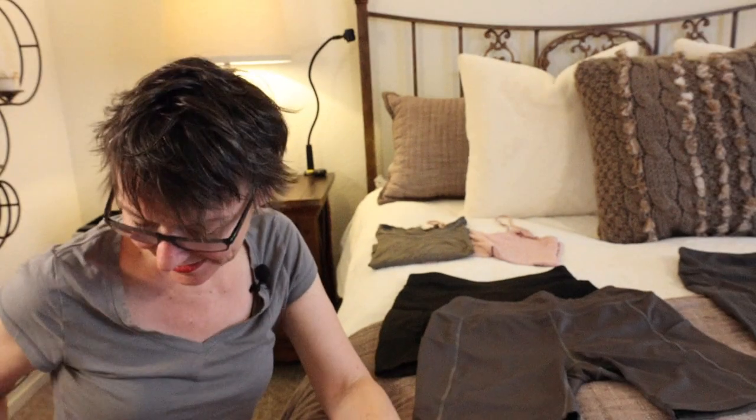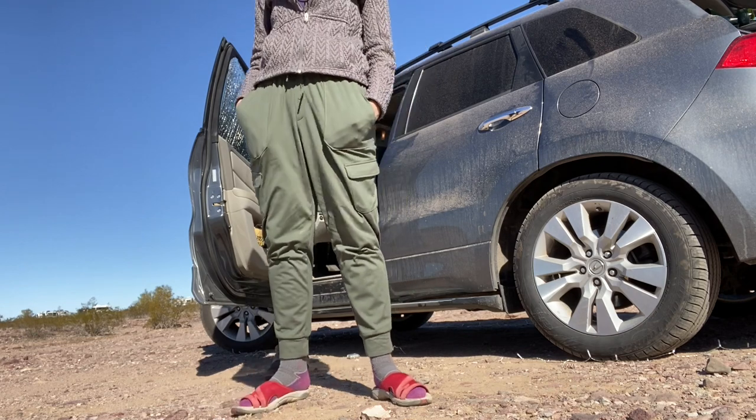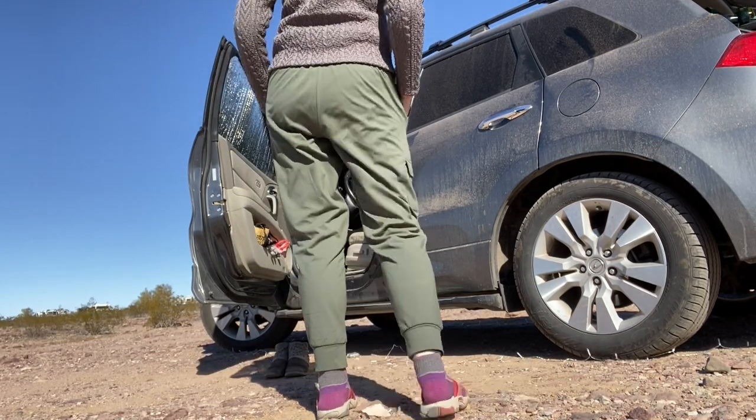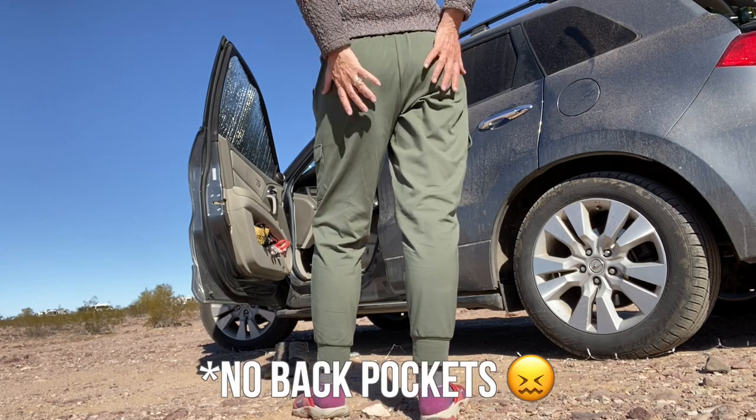I would actually think about finding some cargo pants, because all those pockets are so useful when you're living out of your car or camping. I found myself wishing for more pockets. I don't love the look of baggy cargo pants, but I did eventually find the perfect cargo pant at Costco — skinny enough but still soft with functional pockets.